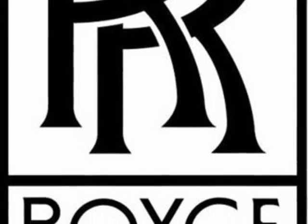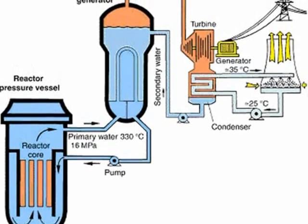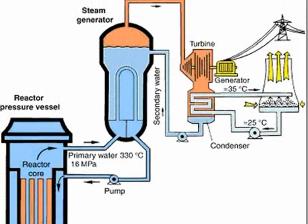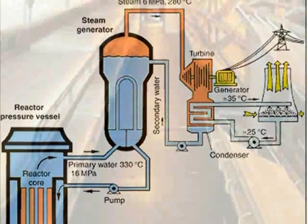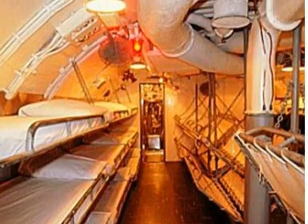Rolls-Royce built a reactor called the PWR-2 for the Royal Navy. This pressurized water reactor would use nuclear fission to heat condensed water, which would make steam, which would turn a turbine. The turbine would power a propeller and all secondary systems such as lighting.